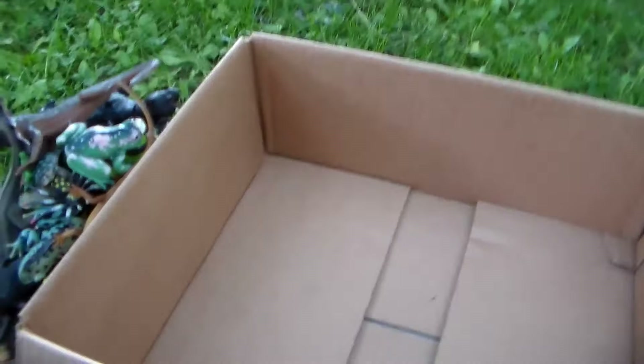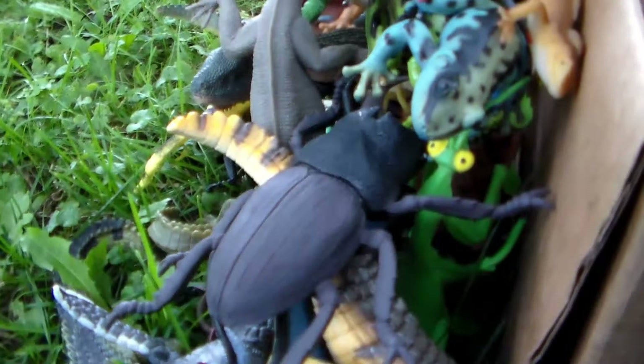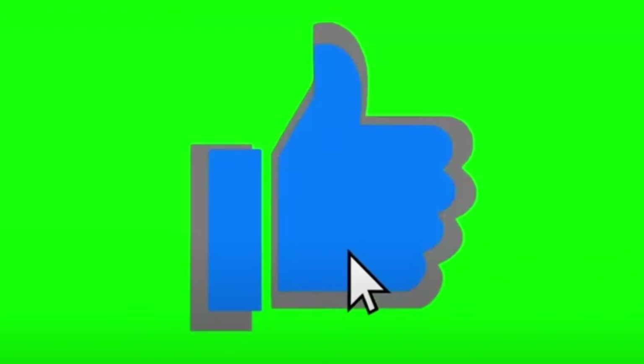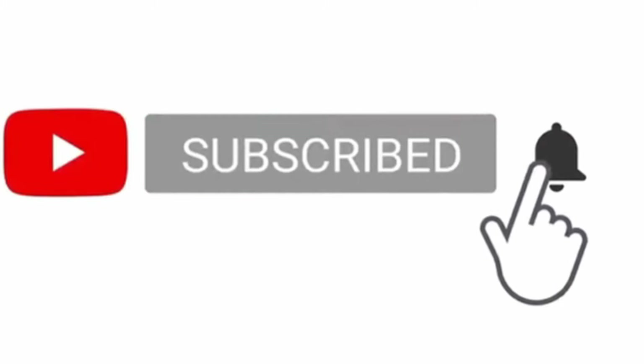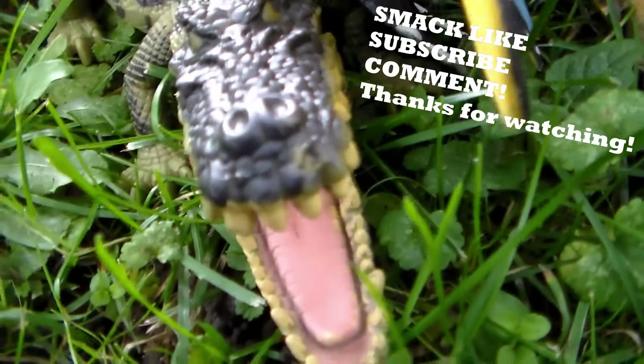Well guys, that was this big box of toys video — outside big box of toy animals! If you want more videos like this in the future, do me a huge favor and smash the like button, subscribe, hit the bell icon so you never miss an upload. You guys don't forget to stay awesome — thank you so much for watching!